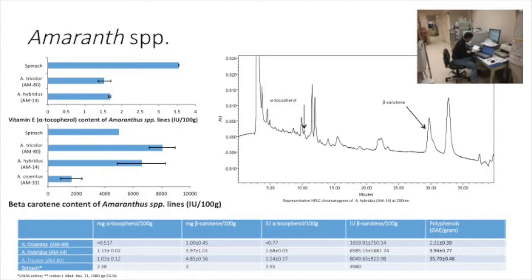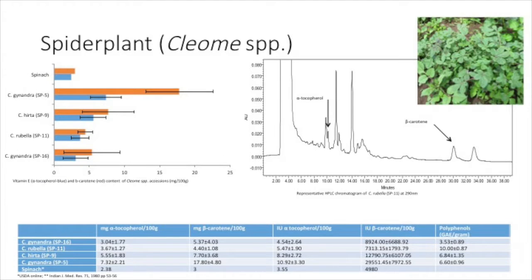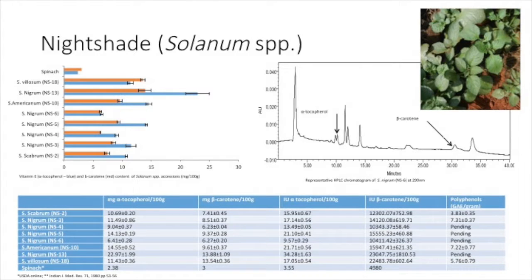We take nutrition very seriously. Relative to vitamin content, we look at tocopherol — vitamin E — across four different isomers of tocopherol, carotenoids for pro-vitamin A, phytochemicals, and of course the mineral combination. We find that many of these AIVs, such as amaranth and spider plant, are much higher than even vegetables known to be high, such as spinach, relative to their vitamins and other attributes.